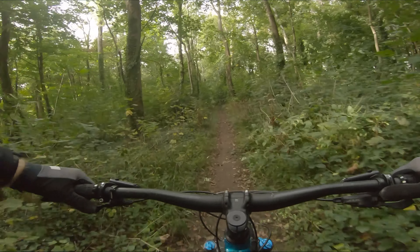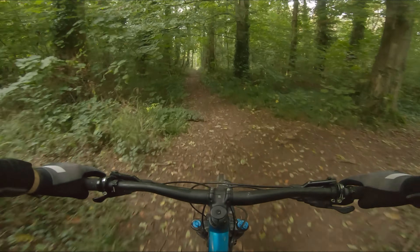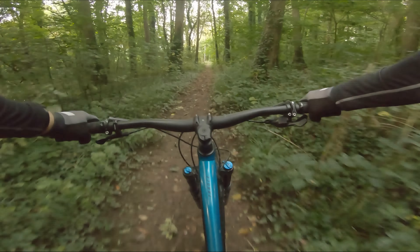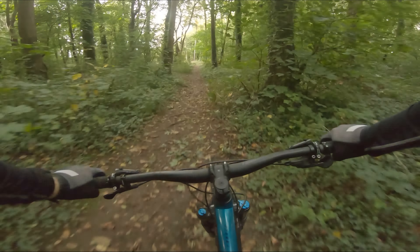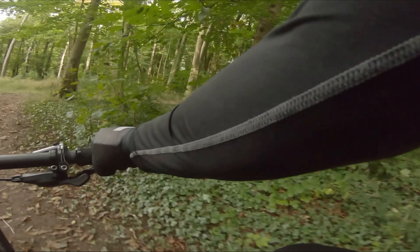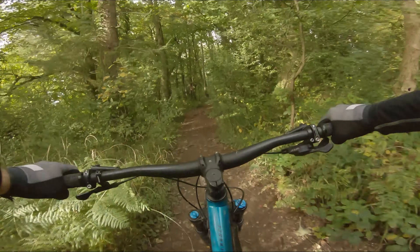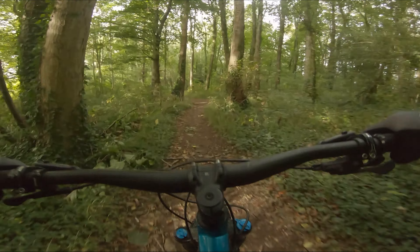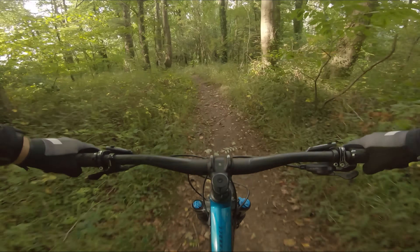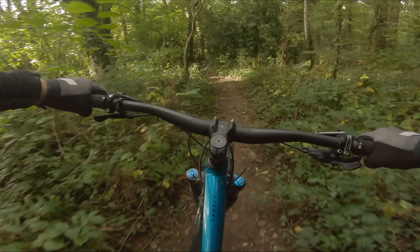It's not too wet and muddy. Should have worn my shin pads though, because still a lot of thick brambles into the trail. The roots were very slippery back there - yeah, pretty slimy from the rain we had.